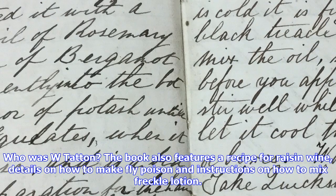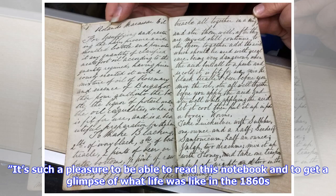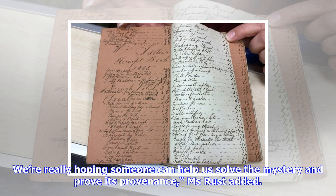But Carolyn Latham, mansion manager at Tatton Park, which is now part of the National Trust, said she has searched the records and does not believe W. Tatton is connected to either family. She said there wasn't a W. Tatton in the families at that time. It's a shame, because it sounds like a fascinating document. It would have been nice to connect it to Tatton Estate, but Tatton is a fairly common name around here, and we believe it belongs to another family.